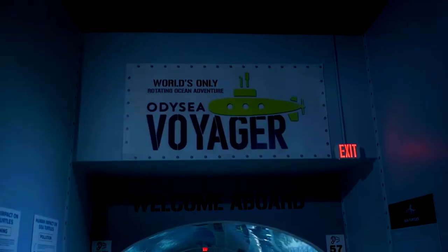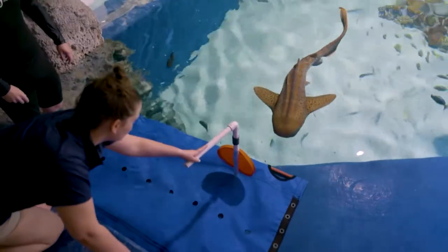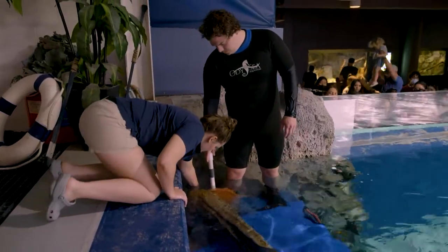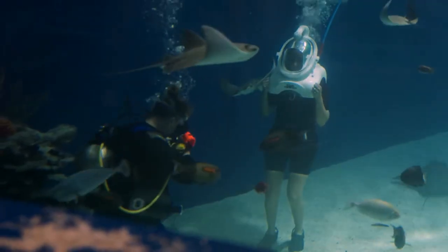We're also bringing back a back-of-house tour so guests can come back of house. They get to stand up with us on top of our largest exhibits, including the Voyager and the ones that contain our sharks. They get to see how we care for them, how we feed them at scheduled feeds, and even interact with them in our touch pools and the sea track exhibit as well.